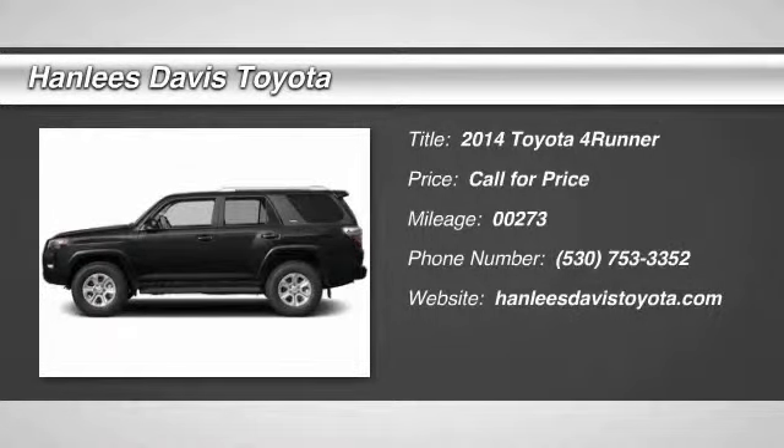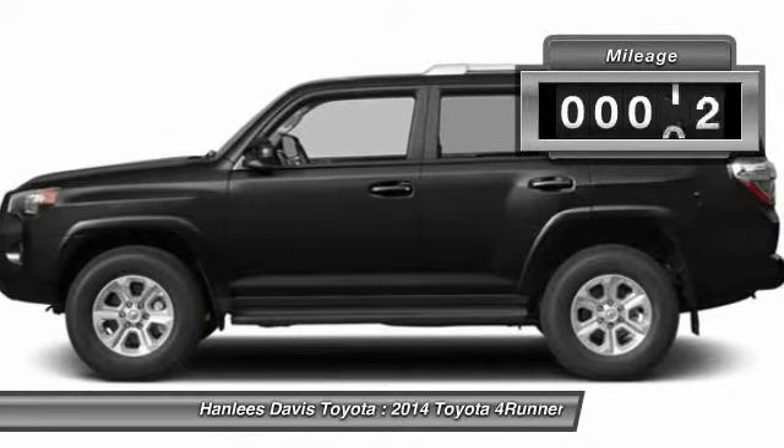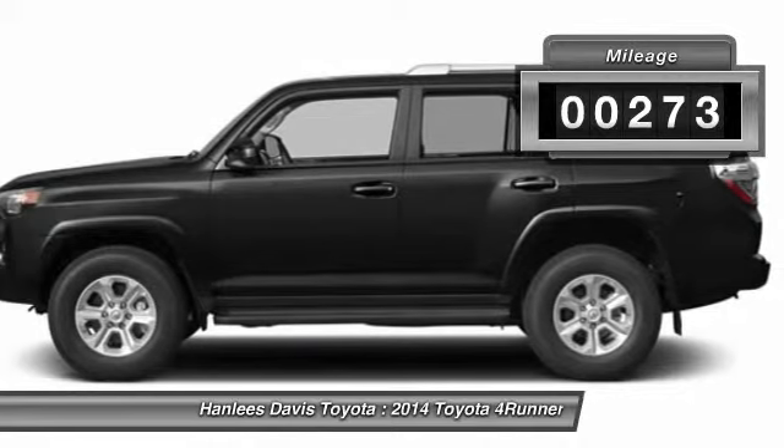The 2014 4Runner. 4Runner durability is unbeatable. There are more 4Runners on the road today than any other midsize SUV. This vehicle has less than 300 miles.